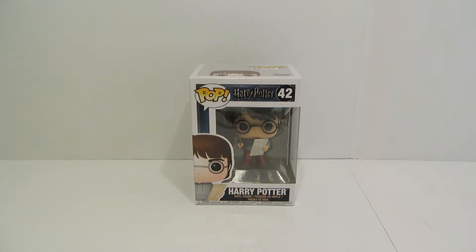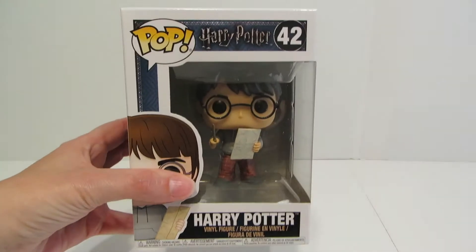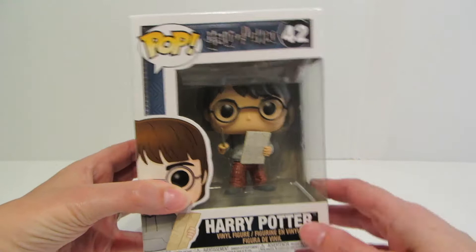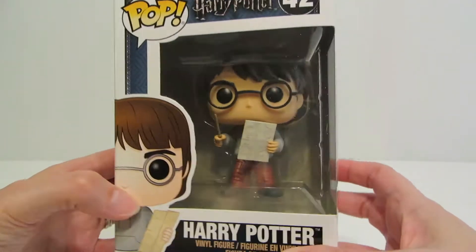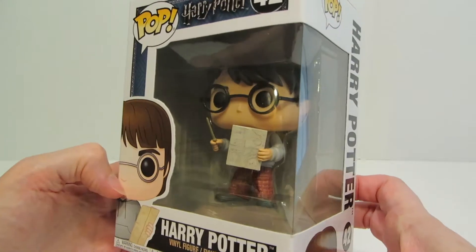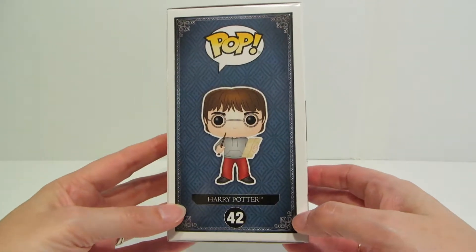Hi everyone, this is Heather with Game of Penguin and I am continuing our week worth of pops with a Harry Potter pop from wave 4. This is number 42 and it is Harry with the Marauder's Map. I love that he is in his pajamas holding up the map. Let's take a look at the box.